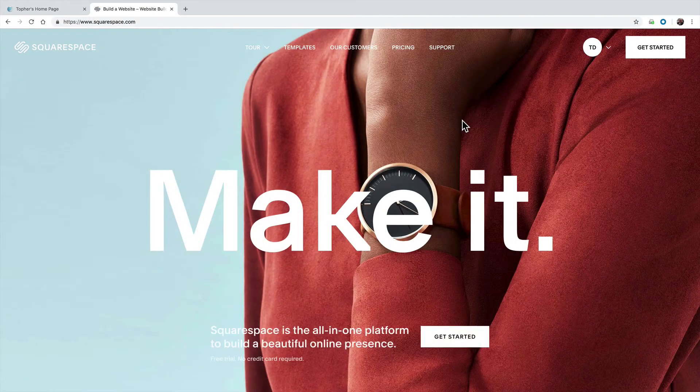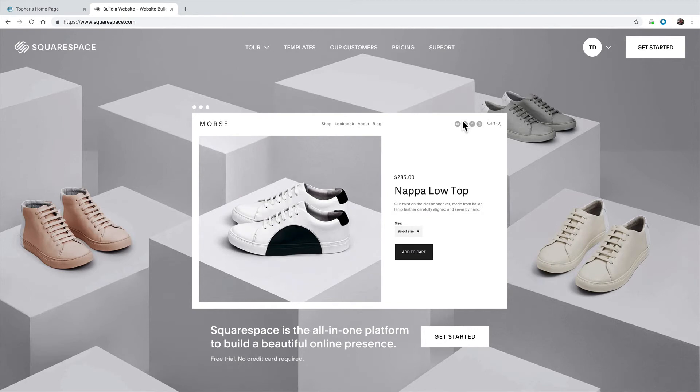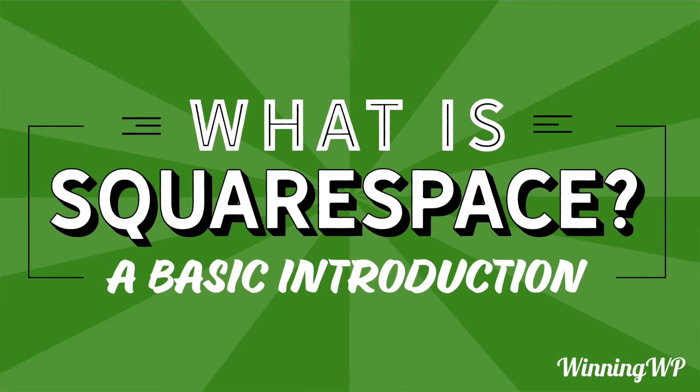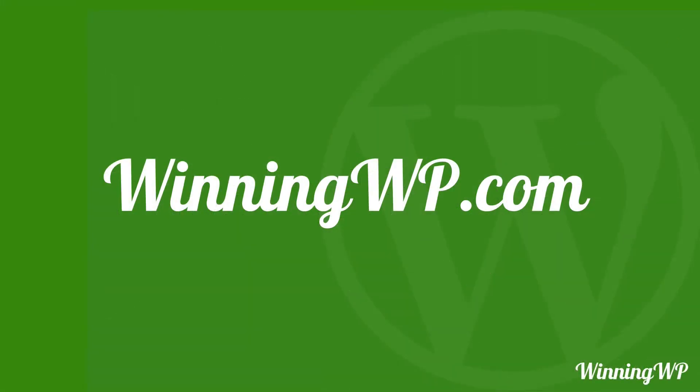So if you're looking for an easy way to build a website, and you don't want to pay a lot of money, and you don't want to spend a lot of time, and you don't want to deal with experts that speak tech language that you don't understand, try Squarespace and see if it works for you. If you'd like even more great content, check out WinningWP.com, and also subscribe to this YouTube channel. Thank you, everyone.